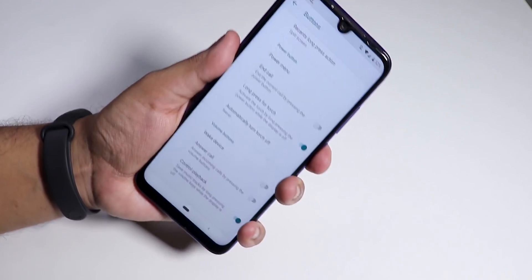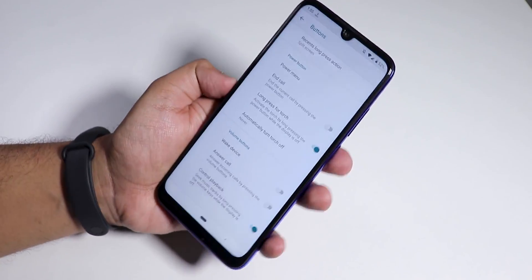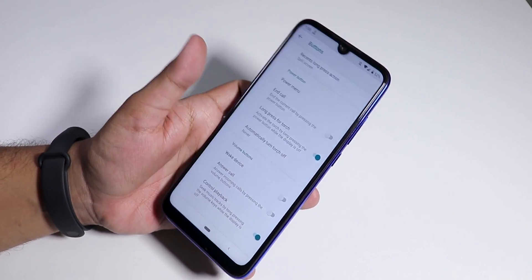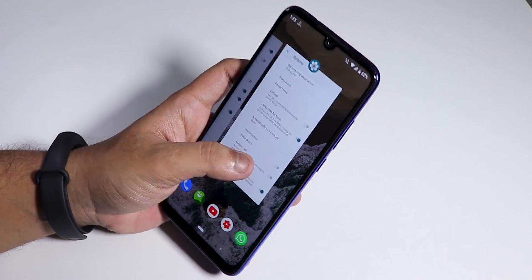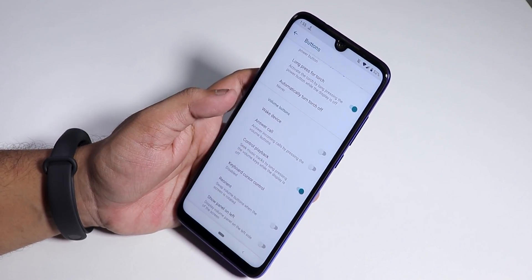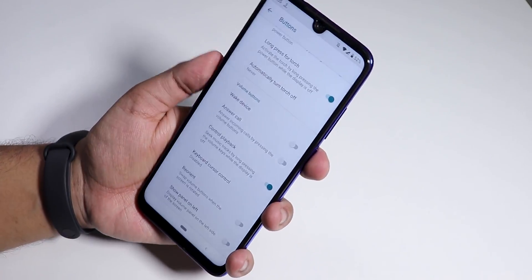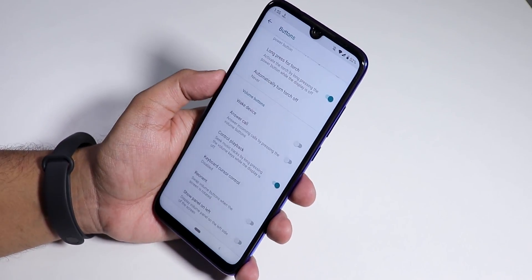One thing I have to mention about the fingerprint scanner is the haptic feedback vibration — whenever you tap the fingerprint scanner or tap the home button, the vibration is really harsh and you cannot control or decrease it. That is one bummer with this LineageOS. Whenever you are unlocking the device or pressing home or back, it feels really weird and harsh on your hands. It is a nightly build so I cannot complain too much.